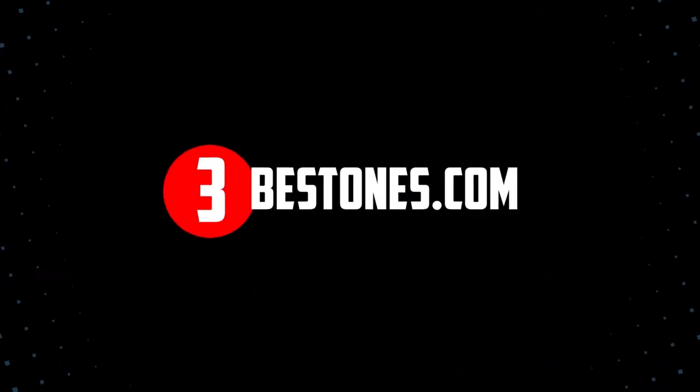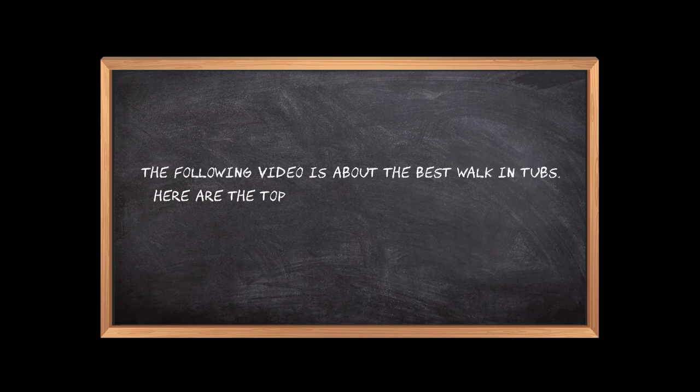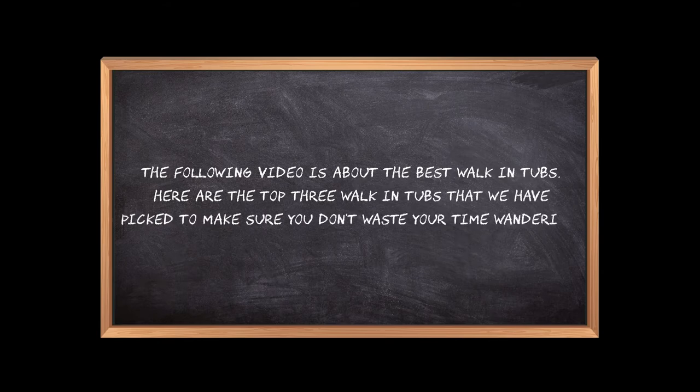Welcome to the3bestones.com. The following video is about the best walk-in tubs. Here are the top 3 walk-in tubs that we have picked to make sure you don't waste your time wandering over the internet.